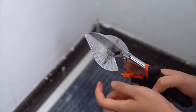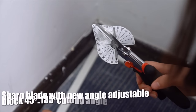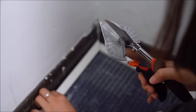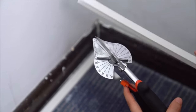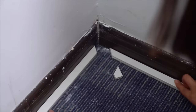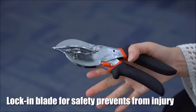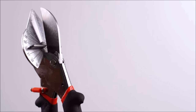Built to last, these miter shears feature a robust construction with an aluminum alloy handle and an anti-skid PPC cover, ensuring durability and a comfortable grip for extended use. The turn-clasp closure enhances safety, preventing accidental contact with the sharp blade. The shears come with a heavy-duty replaceable blade and two spare blades, ensuring long-term cutting efficiency.